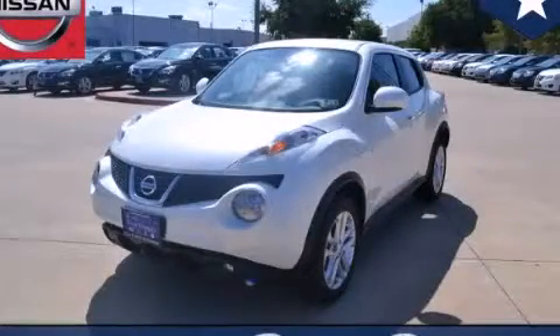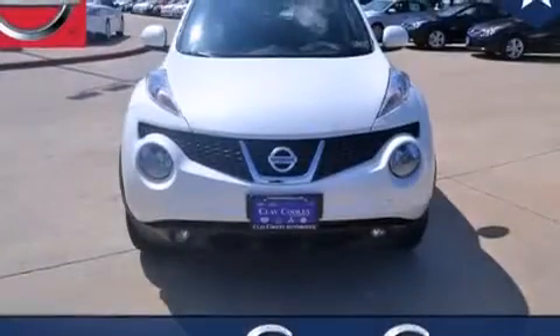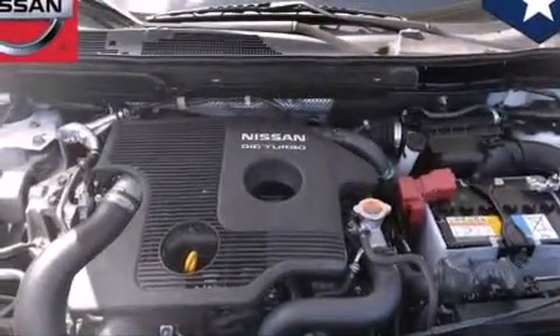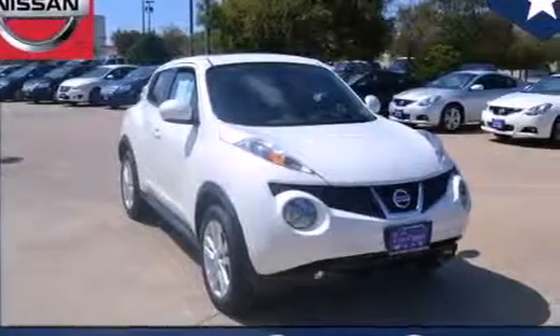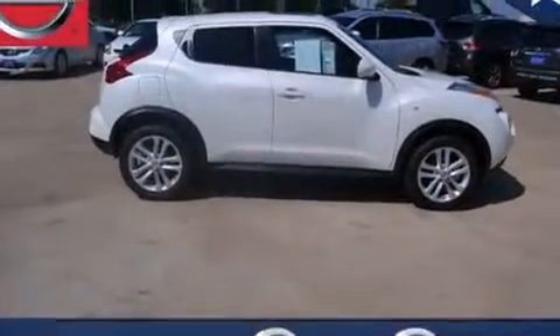This is a brand-new 2013 Nissan Juke. It has a 1.6-liter four-cylinder engine and an automatic transmission. Its top features include a low-tire pressure indicator, direct injection, alloy wheels, and a turbocharger.